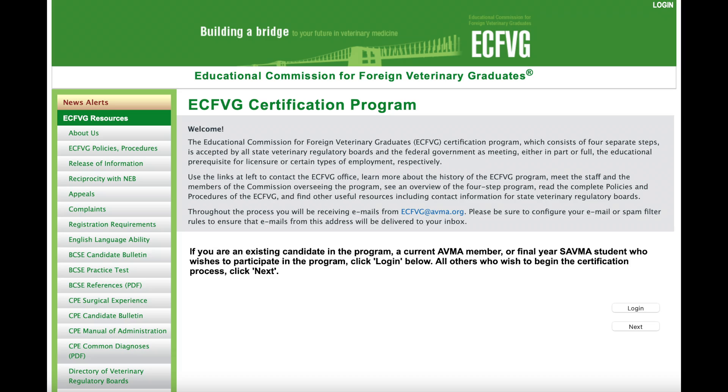The first thing that you will need to do is to register with the ECFVG — the Educational Commission for Foreign Veterinary Graduates. It is the certification program through which you will need to go in order to become qualified for working in the US, and they have a four-step system.